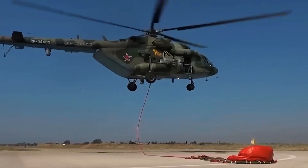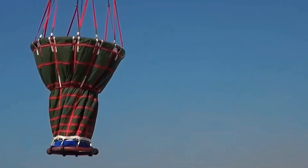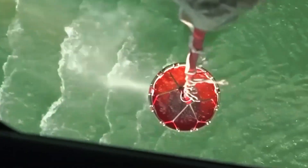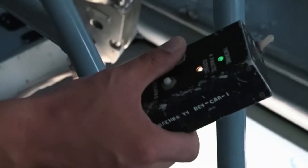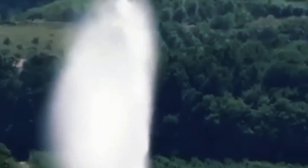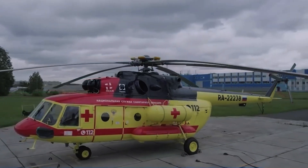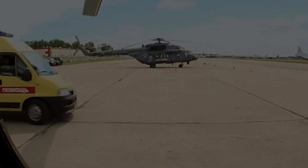If you're fascinated by the capabilities of the Mi-17V-5 and want to stay updated on the latest advancements in military aviation, subscribe to our channel and visit militaryleak.com for more exclusive content. Don't forget to share this video with fellow defense enthusiasts and leave your thoughts in the comments below. What aspect of the Mi-17V-5 do you find most impressive? Let us know — together let's keep exploring the cutting-edge world of military technology.